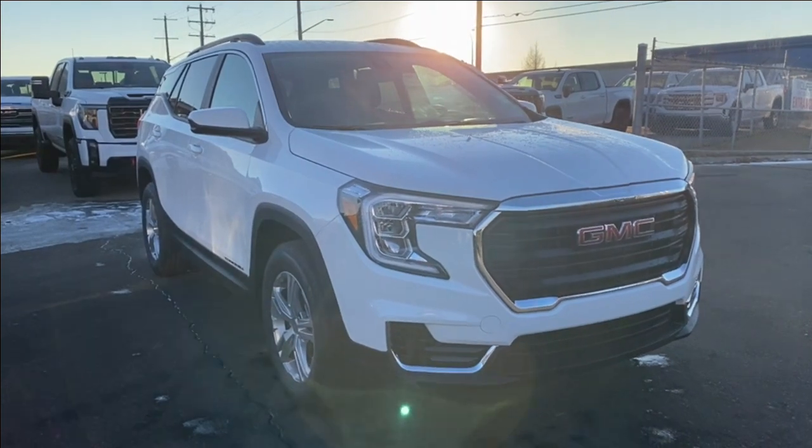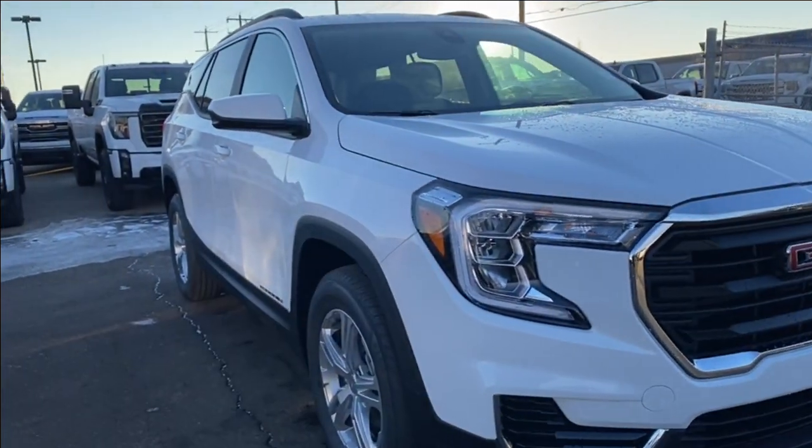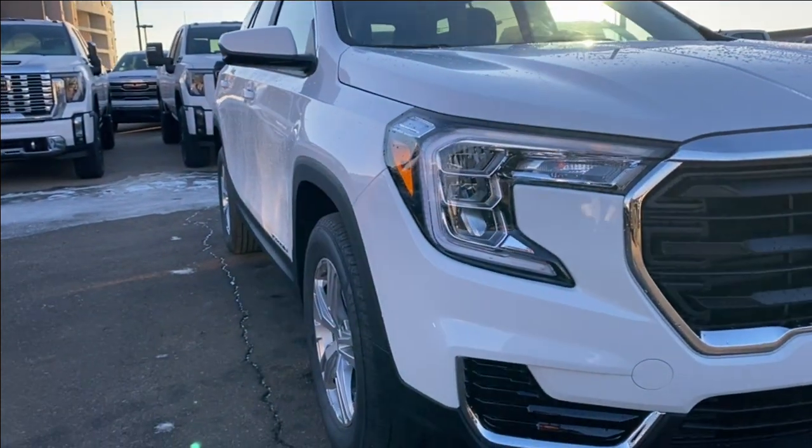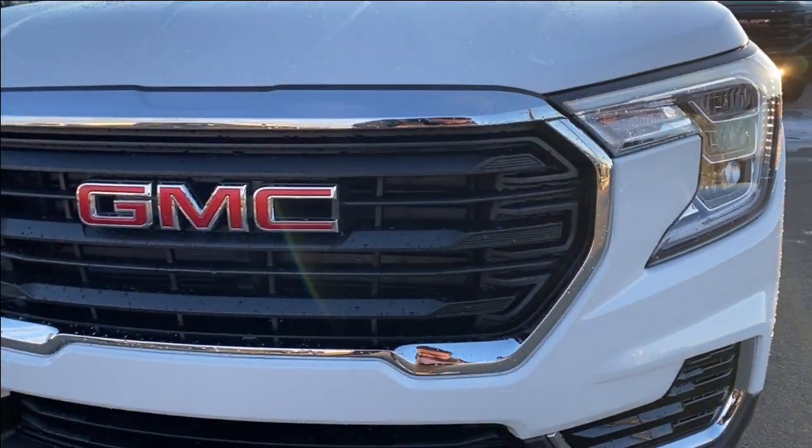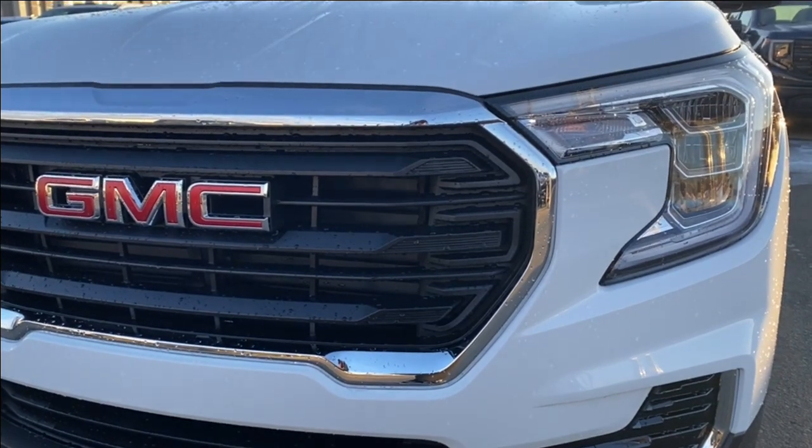Thanks so much for joining me as we took a look at a new 2024 GMC Terrain SLE. If you liked the video make sure you leave a like, subscribe to the channel so you can get more videos just like this one, and we hope to see you in the near future.